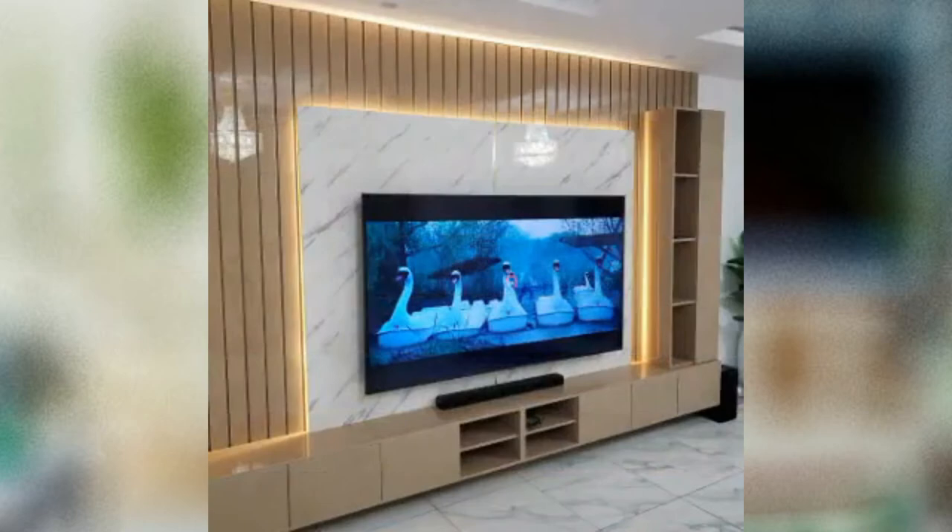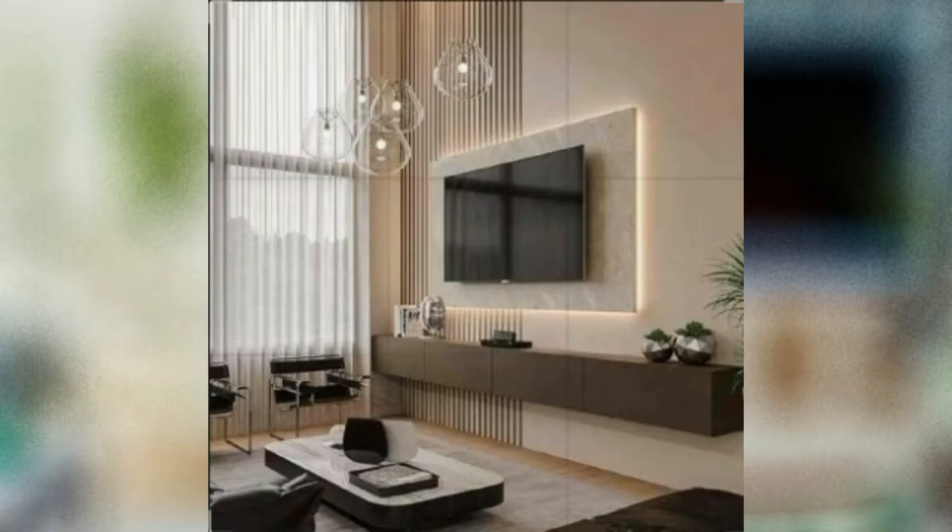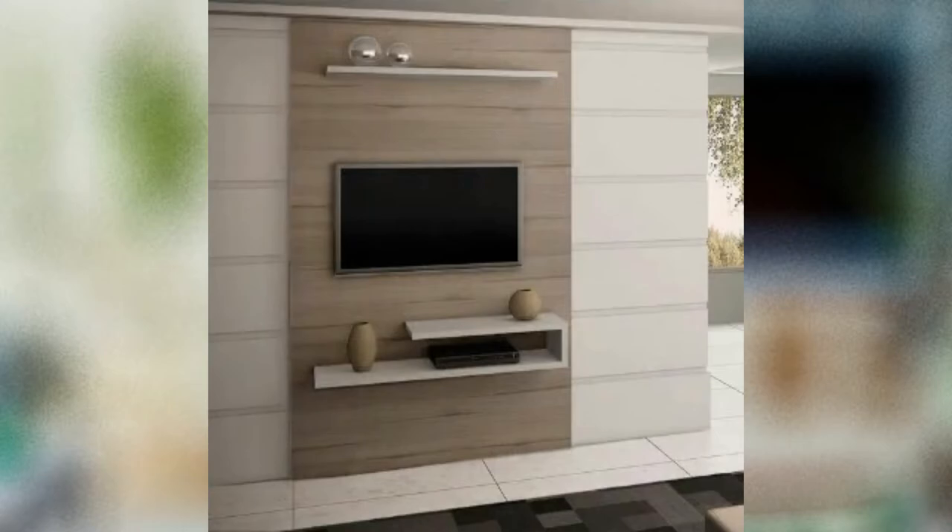If there's one thing that's going to create the illusion of more space in a small living room, it's investing in the right slimline furniture — it can actually make a room feel wider in seconds. Not only is a freestanding TV stand more affordable than a bespoke fitted one, it's an easy and cost-effective way to update an existing space. While the TV stand is the main focus, it doesn't distract from the rest of the space — in fact, the TV looks like a piece of art.